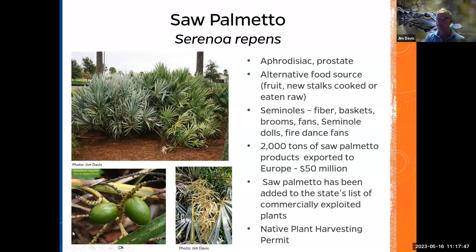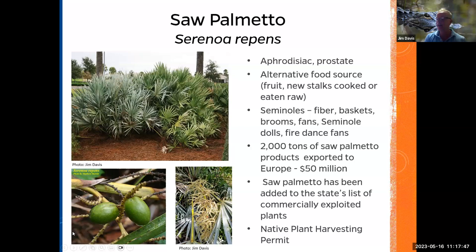Saw palmetto is a landscape plant a lot of people should use — it looks great on the corner of your house. If you plant a three-gallon pot, it'll be about five to six feet tall in about 10 years. Here are some cases of people illegally harvesting the fruit. One guy in Immokalee was arrested for illegally harvesting saw palmetto worth more than five thousand dollars. Another was arrested during quarantine after harvesting fruit on a deputy's property. You can find the permit on the FDACS website.